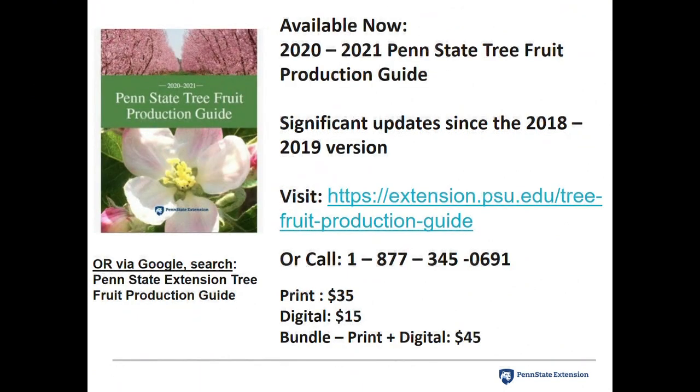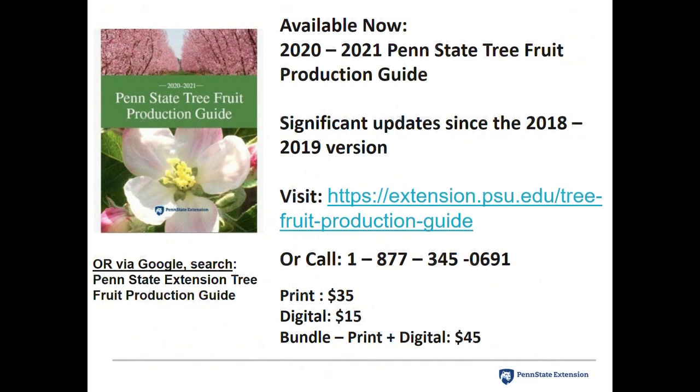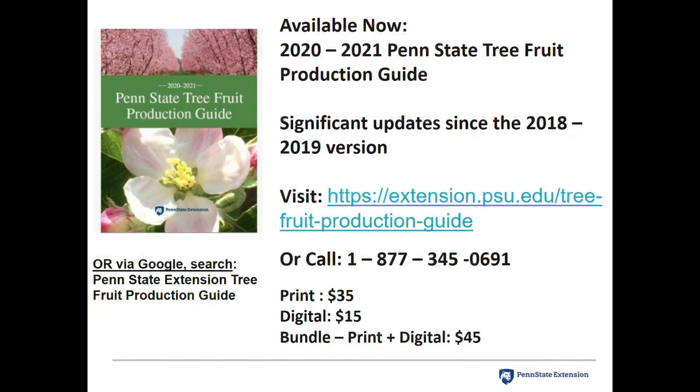The Penn State Tree Fruit Production Guide — our latest version — is available. This is updated every two years, so if you have an old version, it's outdated. There's a print version, a digital version, or you can buy both. If you can't find the link, just Google 'Penn State Extension Tree Fruit Production Guide' and it'll be the top hit. Mike's copy is here if you want to look at it before investing, since the guide is $35.